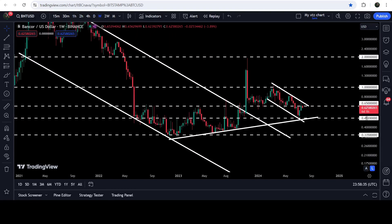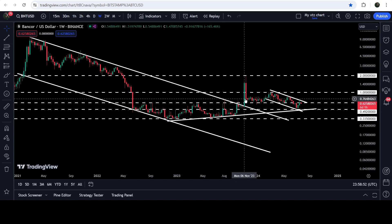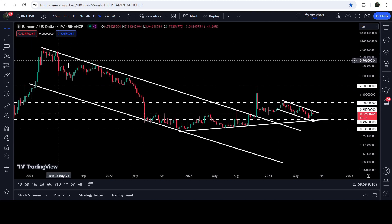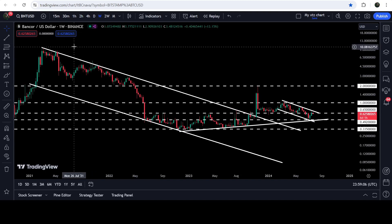Now if we take a look at the weekly time frame chart, you can see that we have already broken out this very long-term down channel, and we are still moving above a quite long-term up-trend line support that is coming from the month of November 2022. You can see that we had a bounce here, another bounce here, another bounce, several touch points, then a powerful bounce, and this is the most recent bounce we are watching right now. The target for the breakout from this channel is approximately at ten dollars.